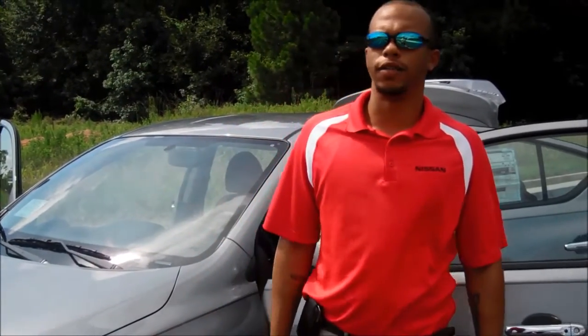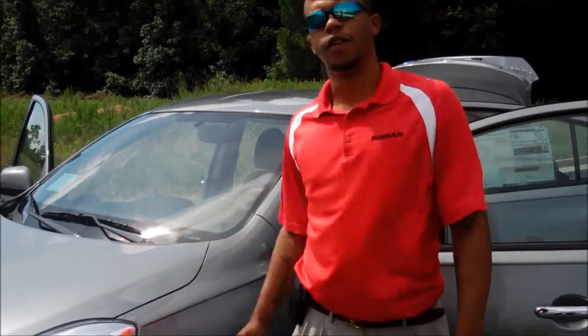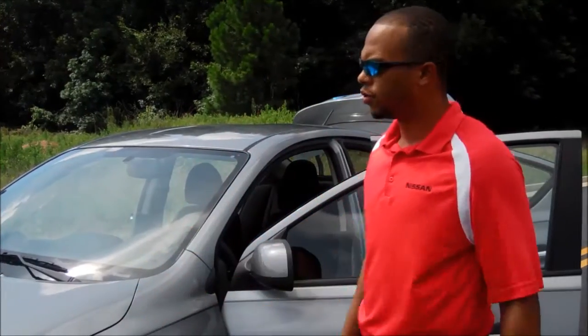How you doing? Thank you for watching this video on the Versa. We have many trim levels of the Versa right now. I'm showing you the SL model right now. This is the 2013 Versa — it's a 1.8 liter model.